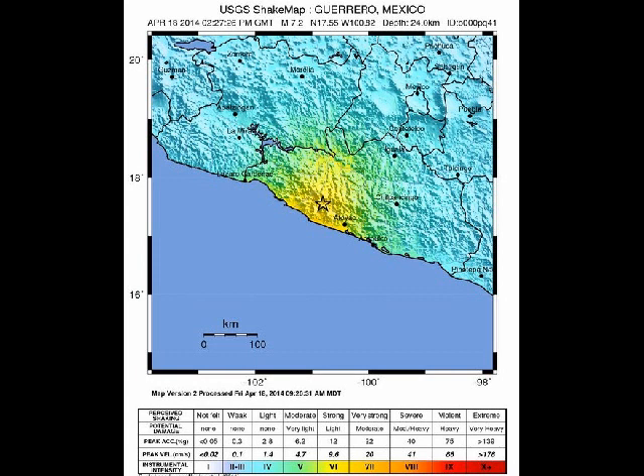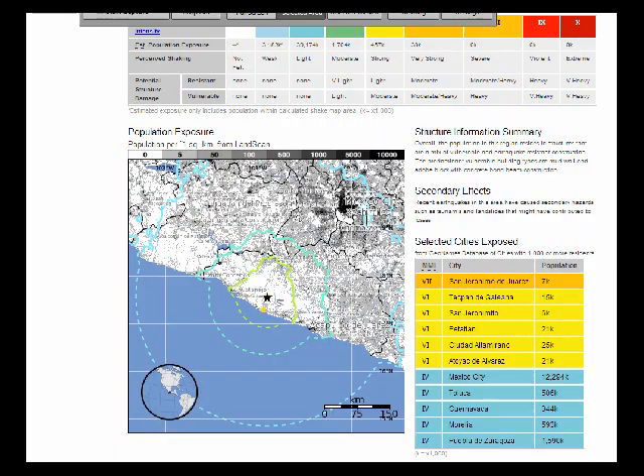The yellow shows the strongest shaking zone. The green is a lower intensity, and then the blue areas also felt the quake. In the dark yellow zone there are 7,000 people, and in the surrounding yellow areas there are cities with 15,000 and 9,000 people — several people were affected by the quake.